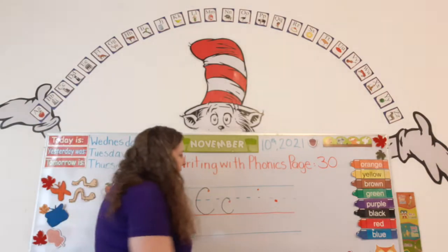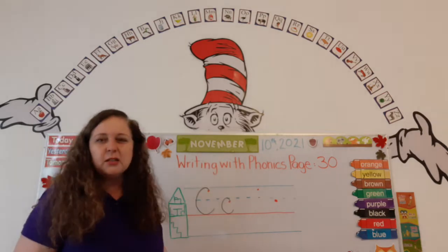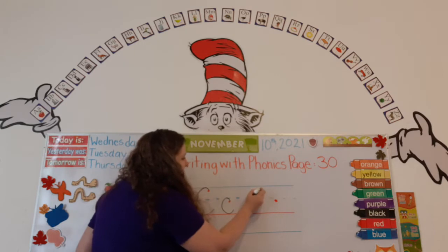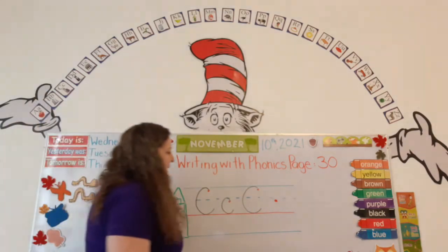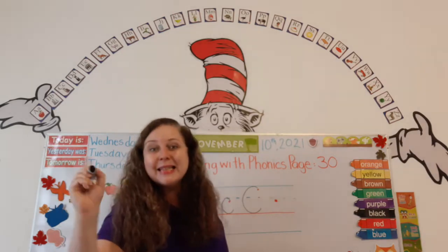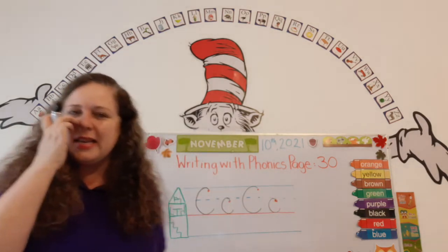Let's do another one. Little C just lives downstairs, but it doesn't go in the basement. Let's do capital C again — lives upstairs and downstairs, all around and stop. Now let's do a little C that only lives downstairs but doesn't live in the basement — all around and stop.